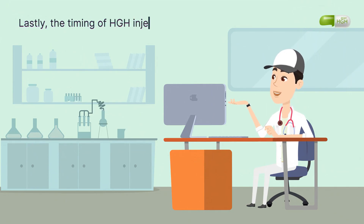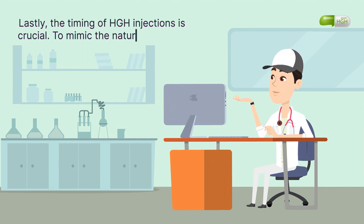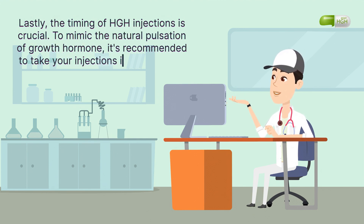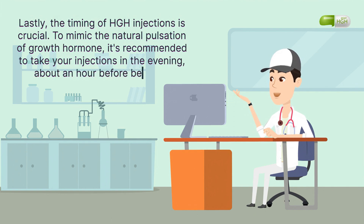Lastly, the timing of HGH injections is crucial. To mimic the natural pulsation of growth hormone, it's recommended to take your injections in the evening, about an hour before bedtime.